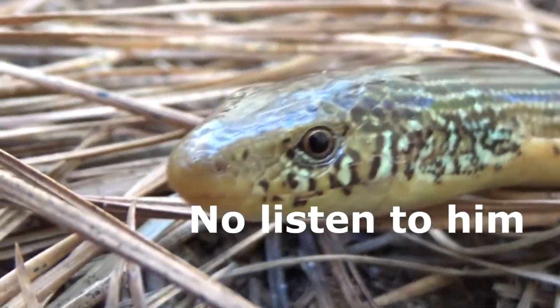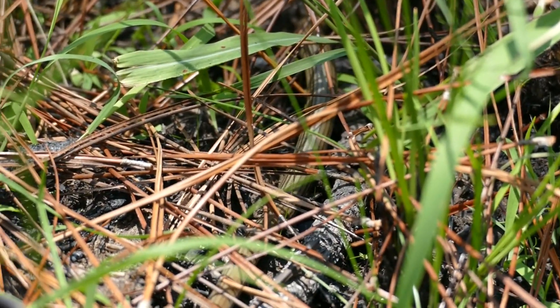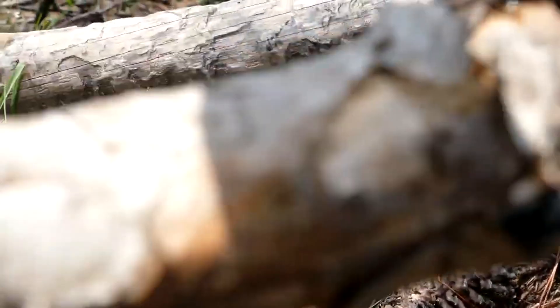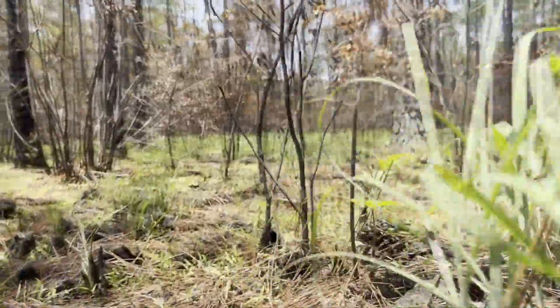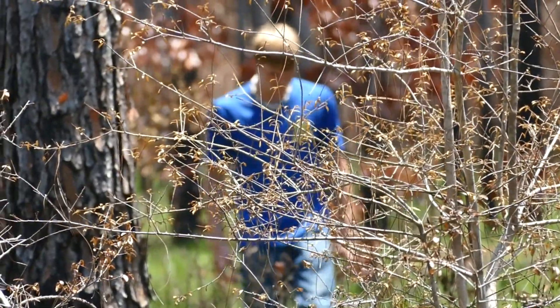Often confused for snakes, glass or legless lizards are a lizard species that lack legs entirely. Legless lizards can be found all throughout the world, but here in my home state of Louisiana, the Eastern Glass Lizard is a relatively uncommon species that spends most of their time underground, and are found in many different biomes. I've found them to be most plentiful in longleaf pine forests.